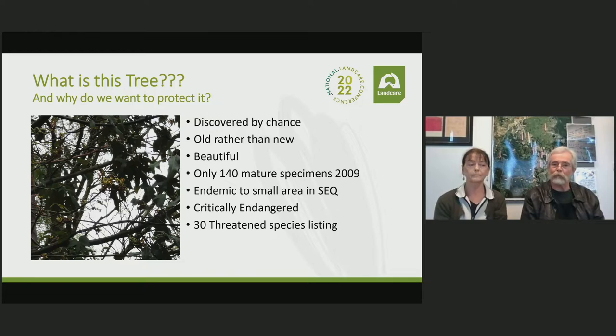The area to which it's endemic is absolutely tiny. When it was first looked at to try and quantify just how many trees there were, back in 2009 the first count was made and they only found 140 mature specimens. It actually hasn't got much bigger than that since then. It became listed as critically endangered in 2013.